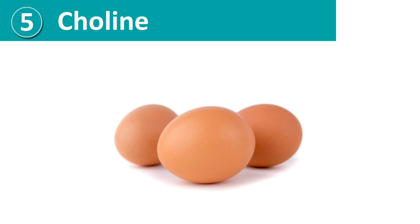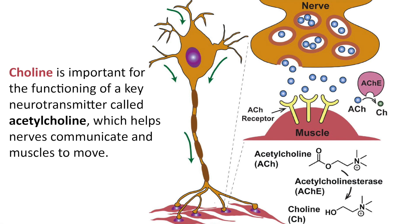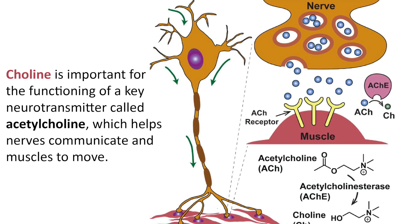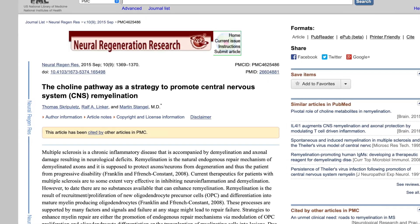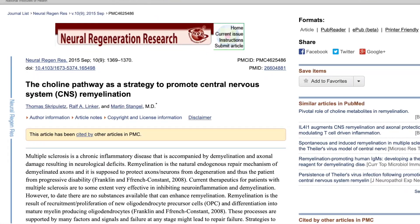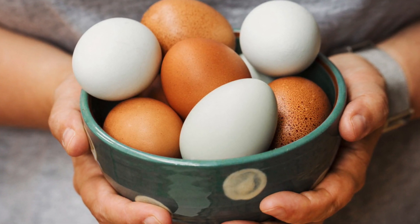Number five, choline. Choline is a water-soluble nutrient that is also related to the B vitamin family. Research shows that choline promotes remyelination. Choline is important for the functioning of a key neurotransmitter called acetylcholine, which helps nerves communicate and helps the muscles to move. Choline works closely with another substance called inositol. Taken together in either food or supplements, they're a powerful combination that can help boost memory, focus, and myelin regeneration. The human body is able to make a small amount of choline, but the rest we must obtain from food sources. One of the best foods for choline is eggs.